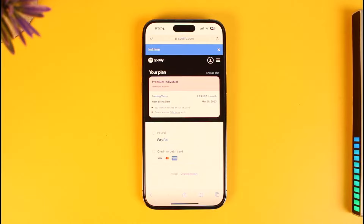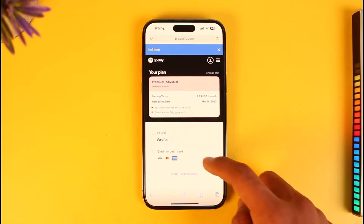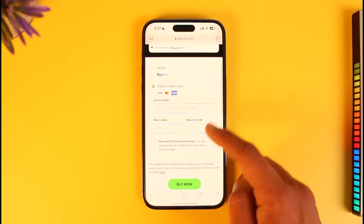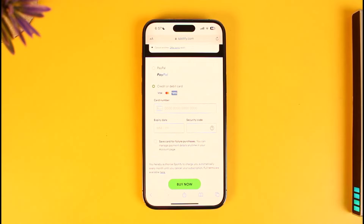It could be your PayPal account or your credit or debit card number. In this case I'll select credit or debit card. If you have PayPal, you can log into your PayPal account by selecting that option. If you choose credit or debit card, make sure to enter your card number, expiration date, and CVC. Then just tap on the Buy Now button from the bottom and you should be able to successfully upgrade to Spotify premium.